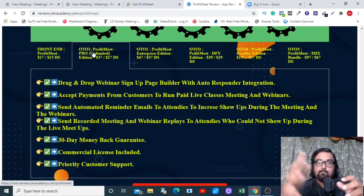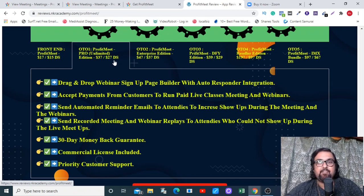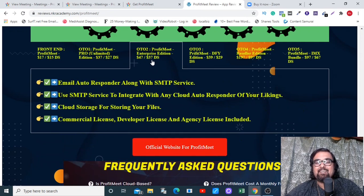The Pro version has some great features: a signup page builder for webinar signups to collect leads, the ability to accept payments from customers to run webinars, automated reminder emails, recorded meetings set as live, and the commercial license included. At $27 on the downsell, it's an absolute no-brainer. The Enterprise edition, priced at $37 on the downsell, includes an email autoresponder so you can use any SMTP service to send follow-up emails and convert leads into high-paying clients.